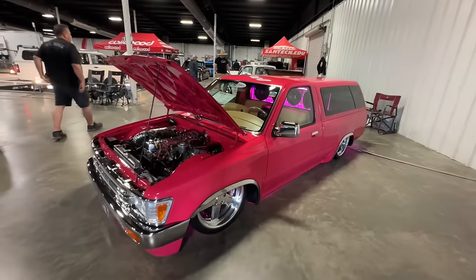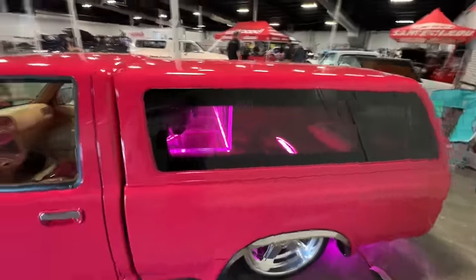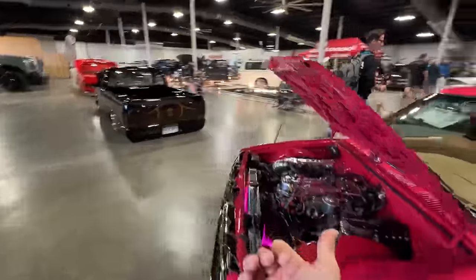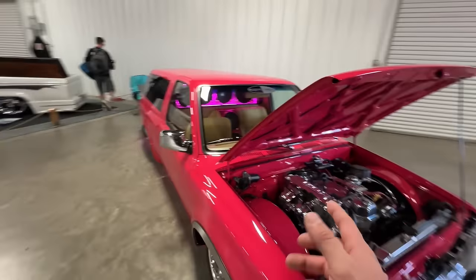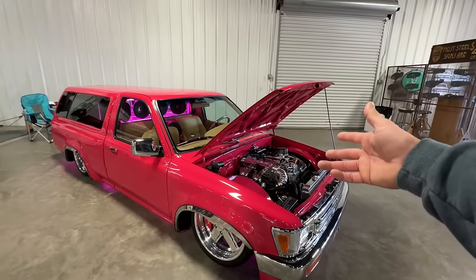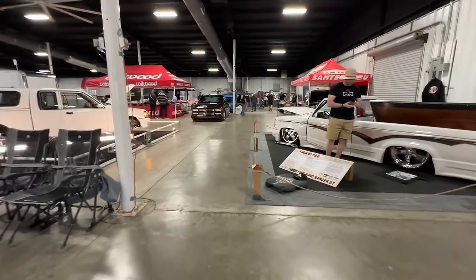I ran into Brandon Burrell from Street Trucks — that Apache looks familiar. The building I was trying to find was right next to the building we walked into. Check these trucks out — this is Two Ballistic, a Florida truck. This truck was built after an original mini truck from the early '90s, and dude knocked it out of the park. It was recently on a cover of Street Trucks Magazine as a reshoot of that cover from back in the day.